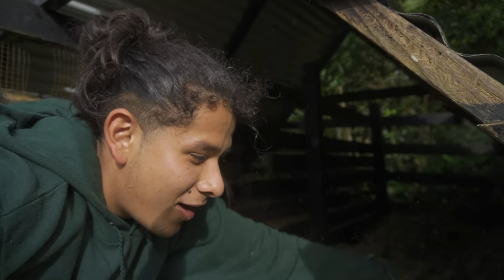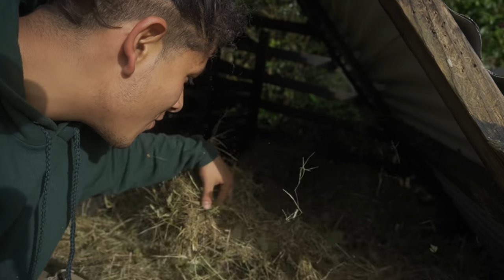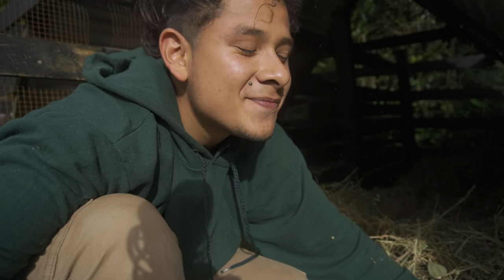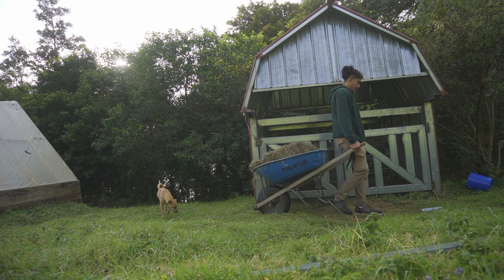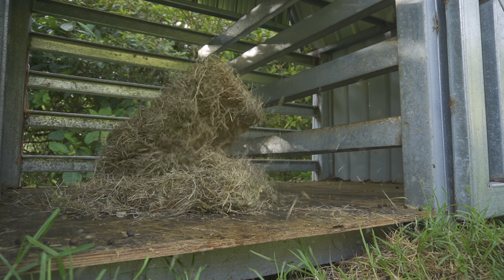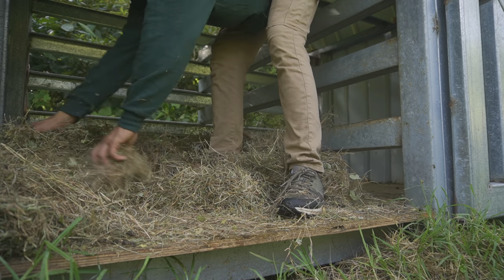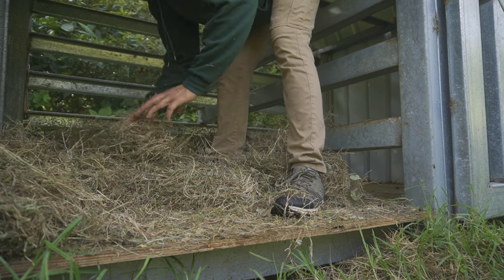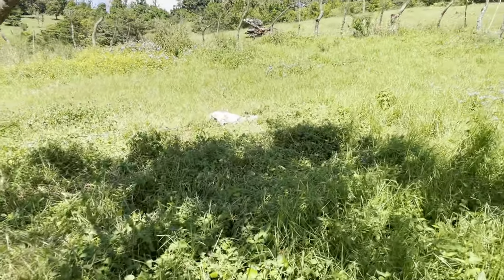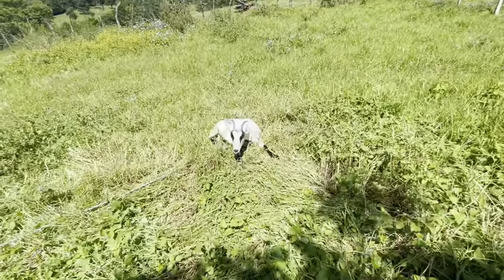This is the actual fun part — making the bed for the goats. There you go, nice and fluffy. Camila — hey, are you okay? I'm gonna kill you.